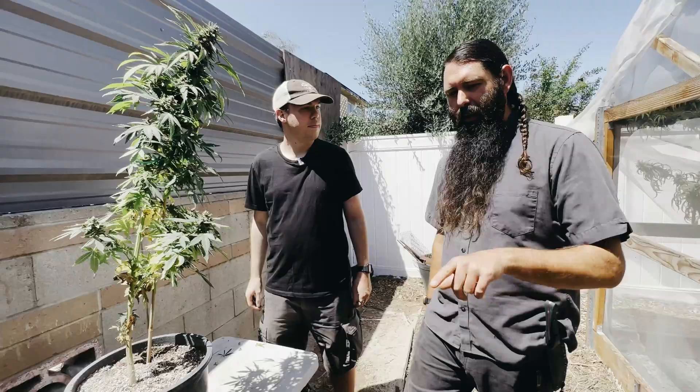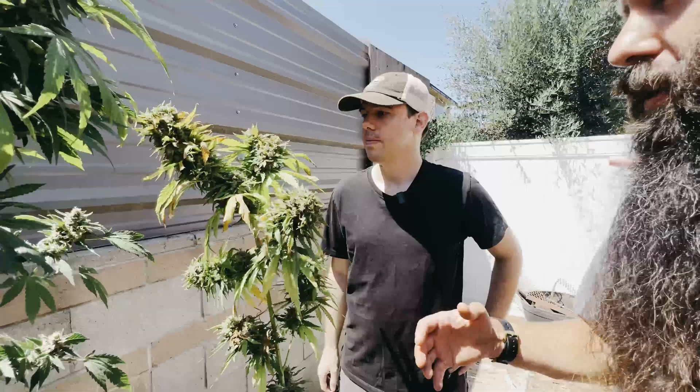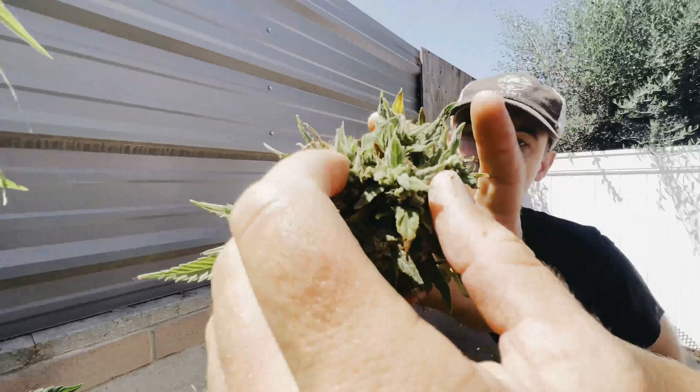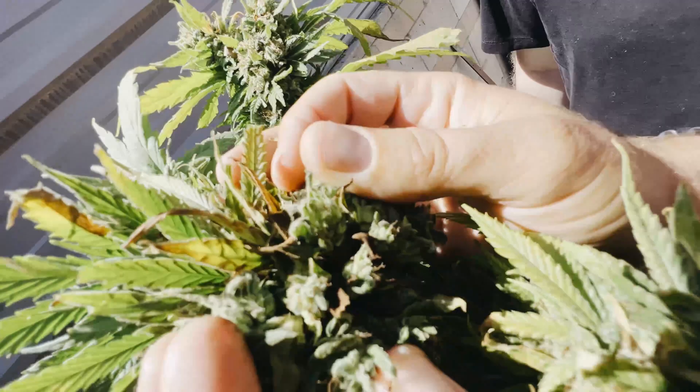This plant here shows what I was talking about with secondary mold infections. Once a caterpillar pierces the plant's cellular walls, it leaves it open to infection. In the interior of this bud you can see botrytis, which is why I'm spraying Regalia — to try to combat it with a multi-pronged plan.